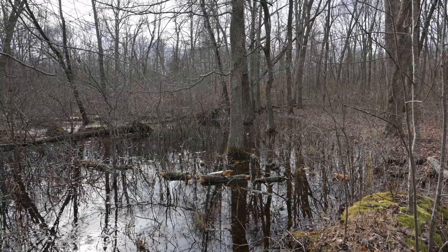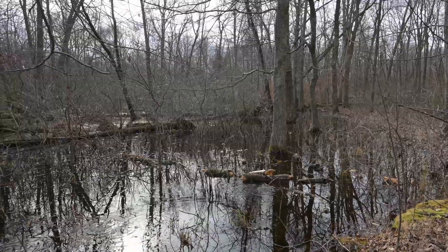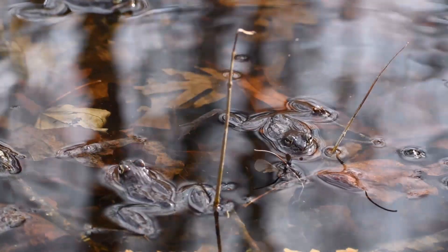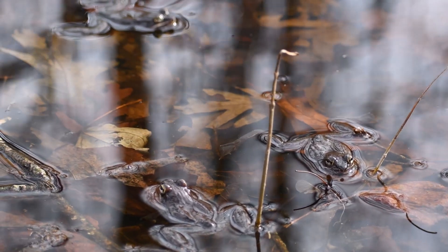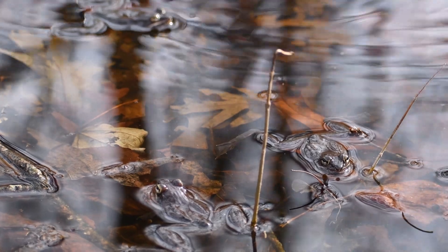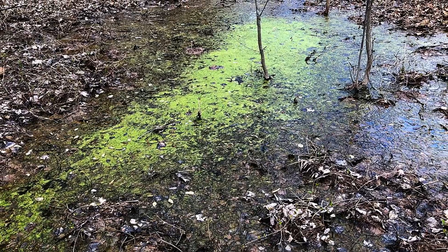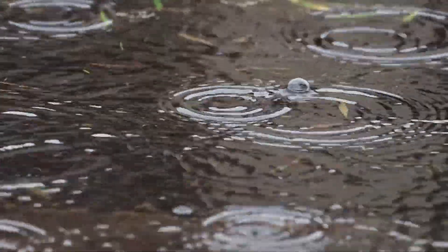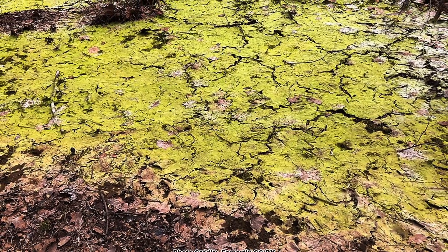Some of our listeners may not know what we're talking about with vernal pools, so can you describe what that is? There are so many different types of wetlands and today we want to concentrate on vernal pools because we're recording this in mid to late January — this is vernal pool time. A vernal pool is a special kind of wetland that fills with snowmelt and rain during the spring and then by the end of the summer, it generally goes dry.